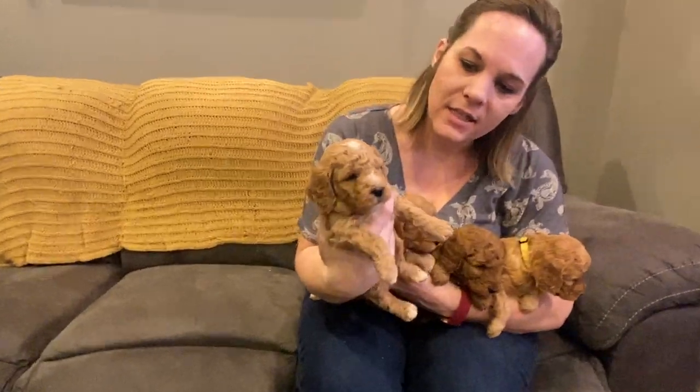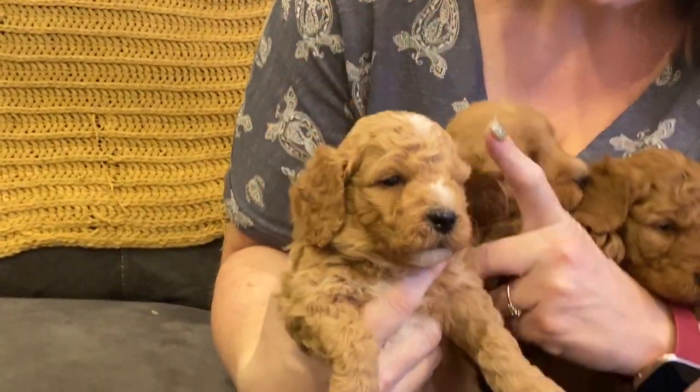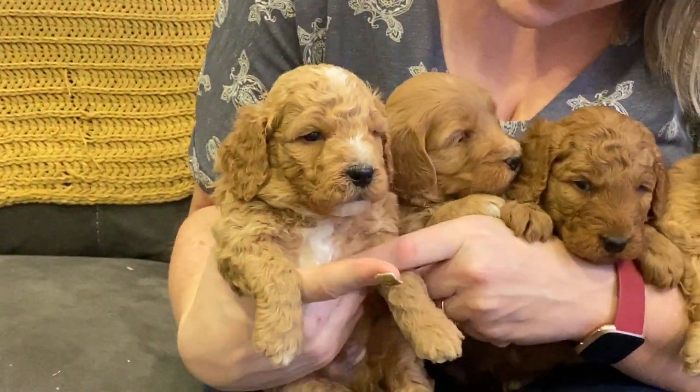Here's our red boy. He has these really great beautiful white markings on his head and his chest.